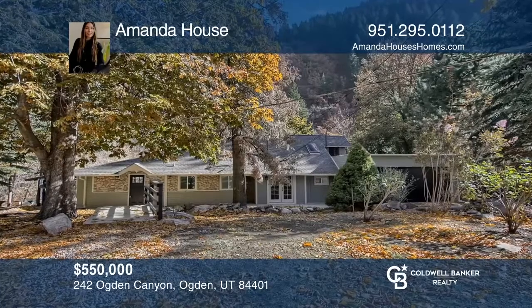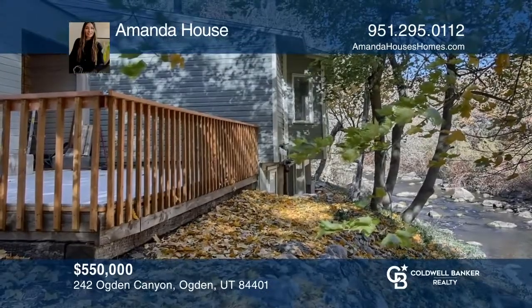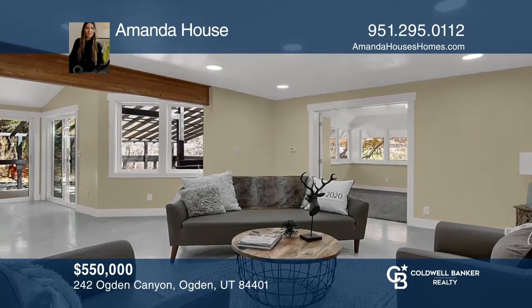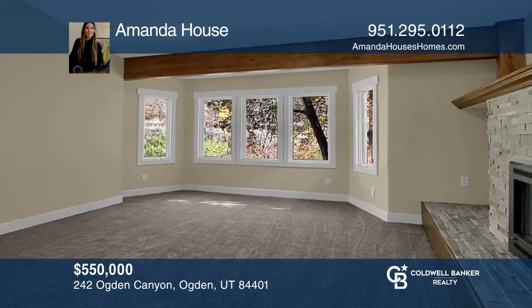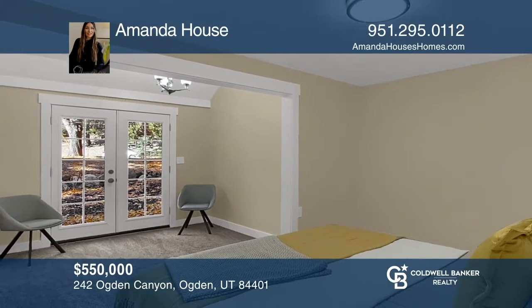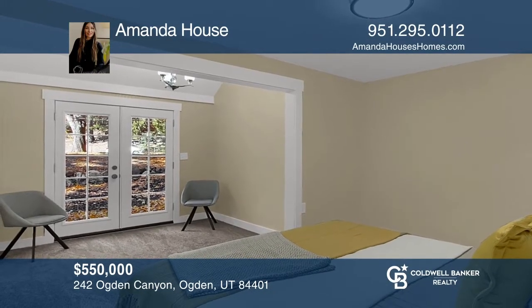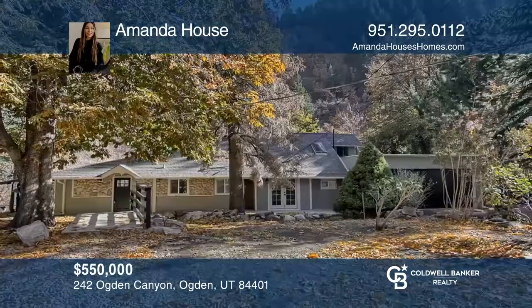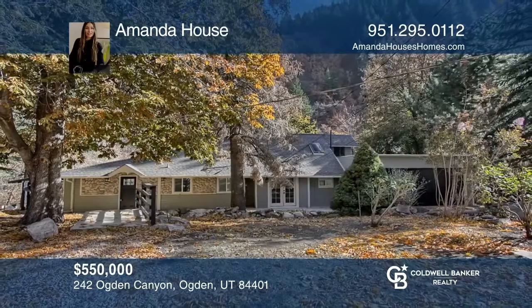Escape to life amongst the trees and river in Ogden Canyon, where amenities are just a quick drive away. Rarely available, this home offers luxurious serenity and a warm atmosphere for entertaining and relaxing, with four bedrooms and two bathrooms, two large decks, an oversized garage, open-concept living, and more. Come see it today with Amanda House.